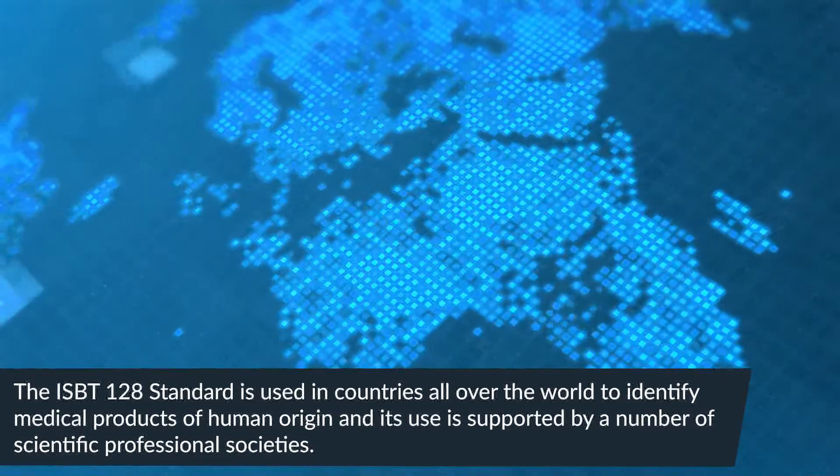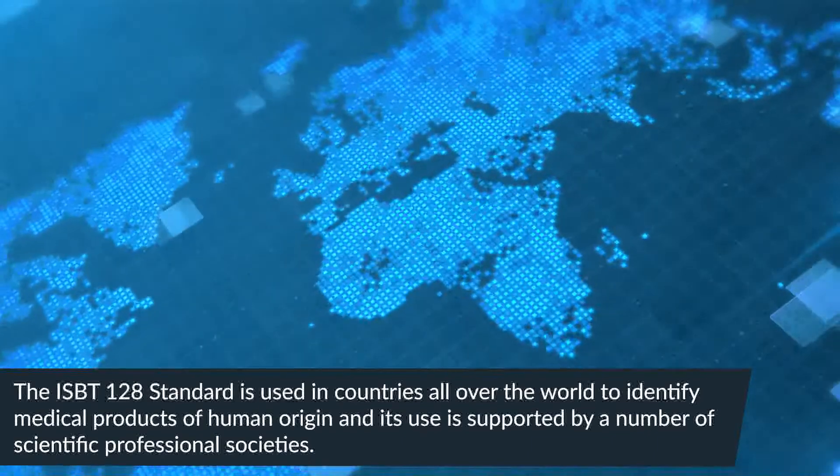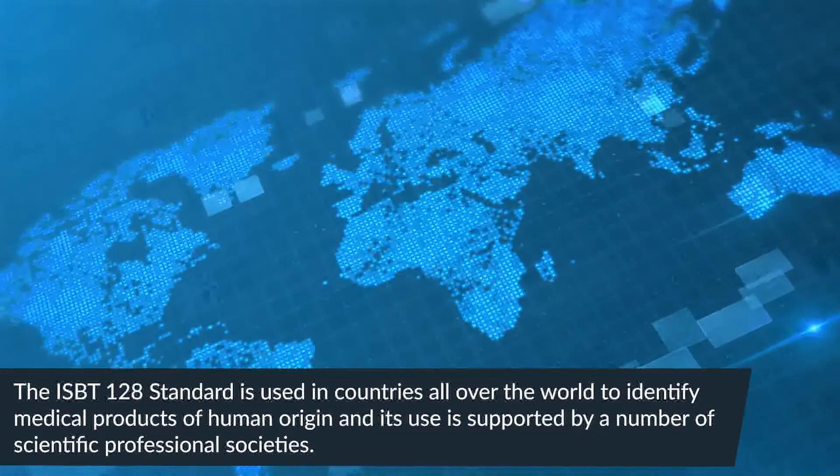The ISBT-128 standard is used in countries all over the world to identify medical products of human origin, and its use is supported by a number of scientific professional societies.